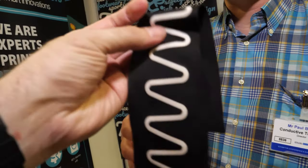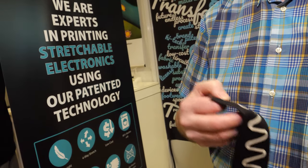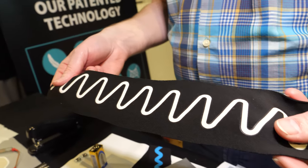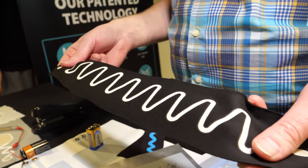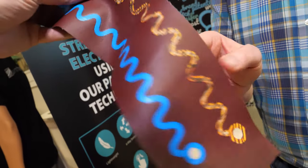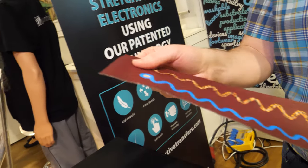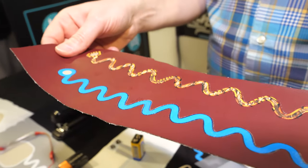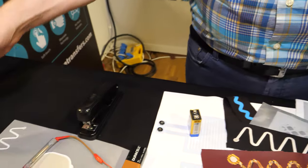How much data and how much power can you transfer through one of these? It depends a lot on the design and specific needs, but it can accommodate whatever you particularly require. And this material? It's like a man-made product, but it's showing the different surfaces that you can go onto — really stretchy materials.